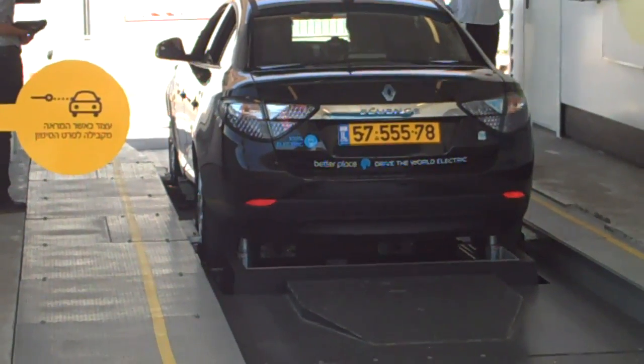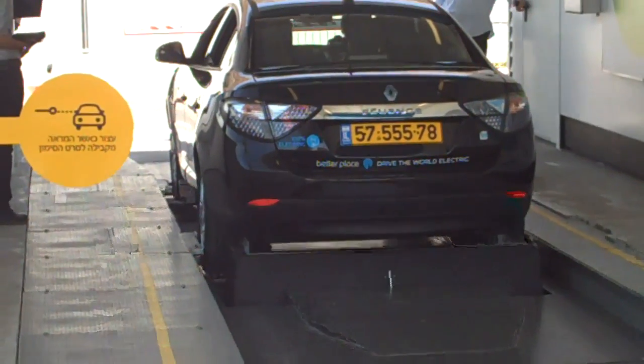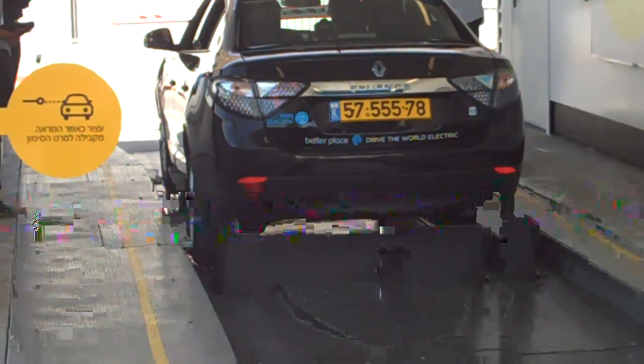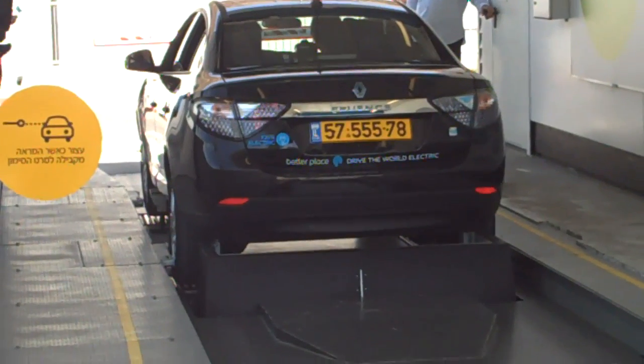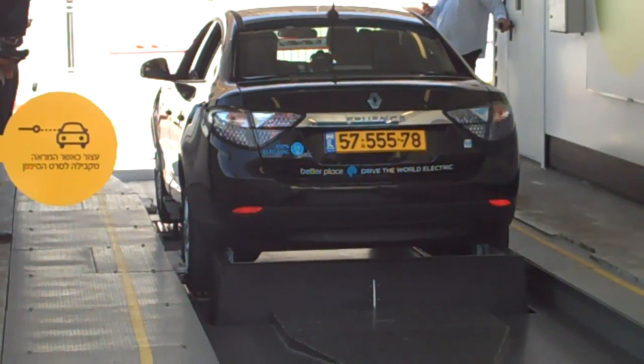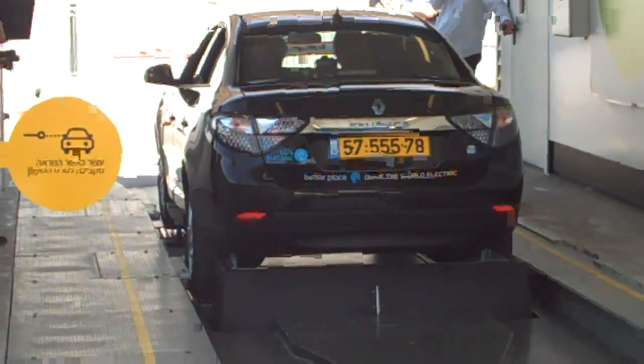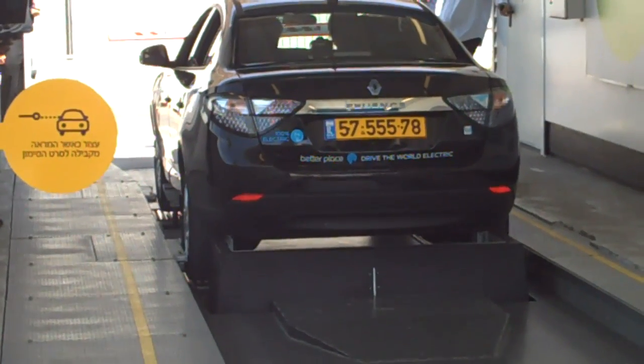This program is not really open to the public yet, but these stations are built and a lot of tests like this are being conducted. I've seen this process in Japan and now in Israel, which is probably the test tube for Better Place's battery swapping concept. Jim Modavale reporting from Israel.